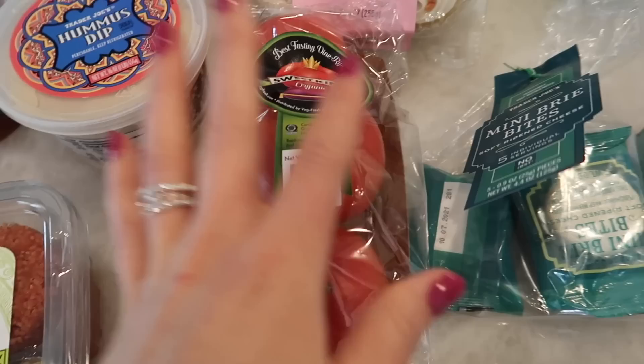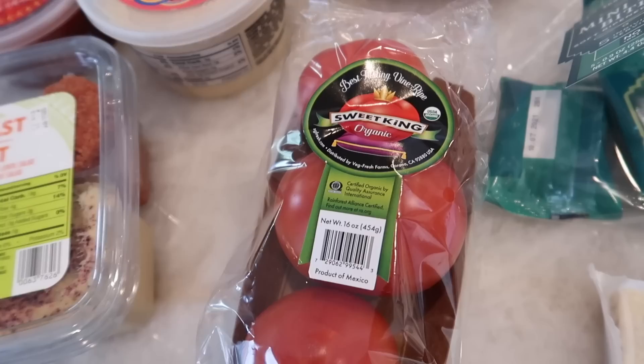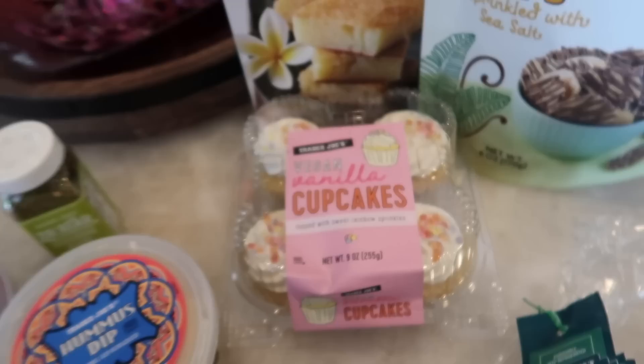Now to some tomatoes. We've been out of organic on-the-vine tomatoes at my store, but they just had these the other day — the sweet king organic. I've had these before and they are amazing. These are super large tomatoes, but I have to have tomatoes at all times in my house. I'm a tomato lover and I eat them in my salads every single day.